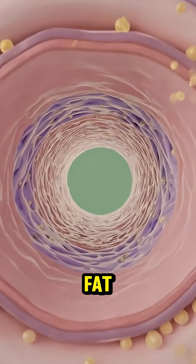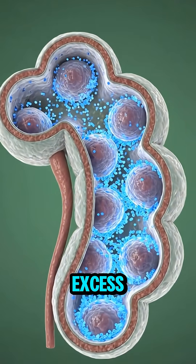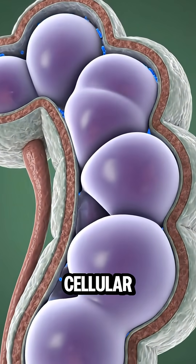However, high saturated fat intake can contribute to the subtle accumulation of lipids within arterial walls over time. Excess sodium can lead to increased fluid retention, potentially impacting blood pressure and cellular fluid balance.